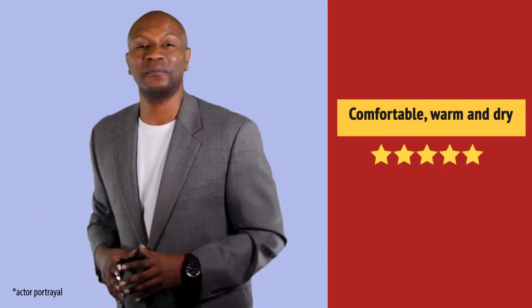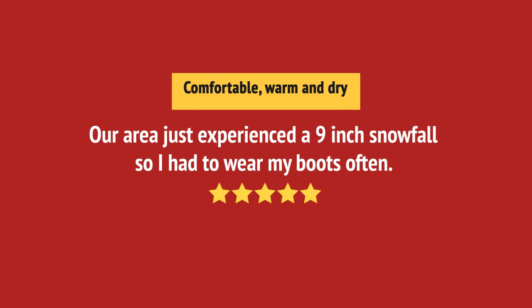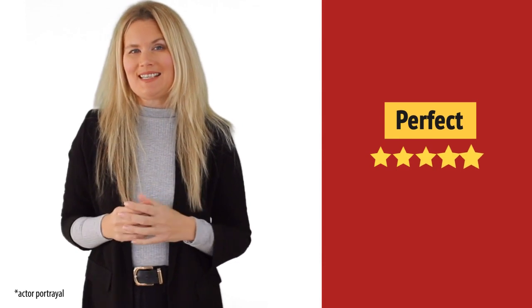I absolutely recommend this one. Exactly what I needed.